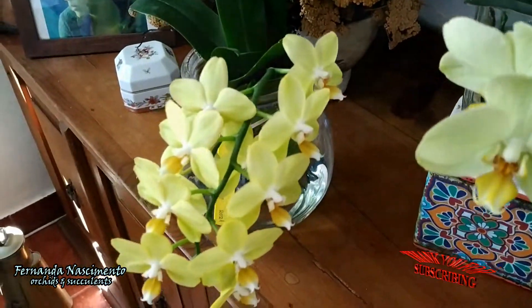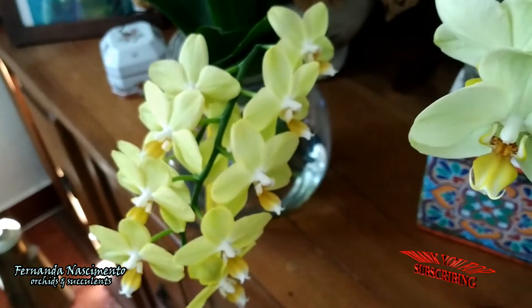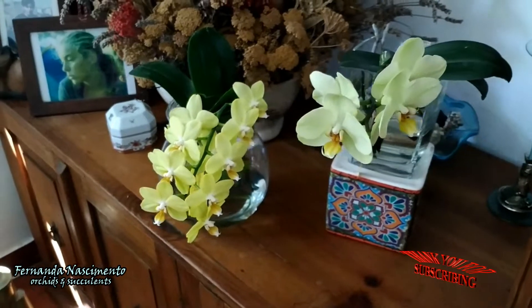This other one I bought in bloom last fall, and it's blooming again. Very happy with it. This is my favorite type: medium-sized Phalaenopsis with the smaller flowers. The blooms are very lovely.